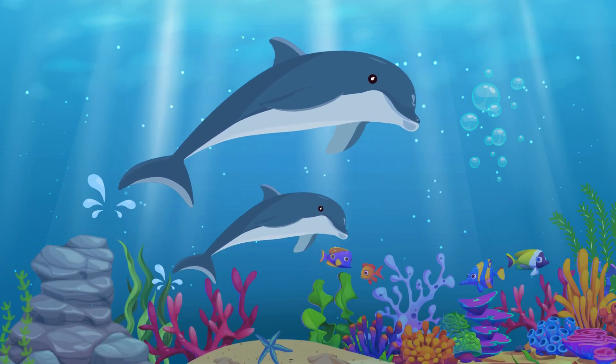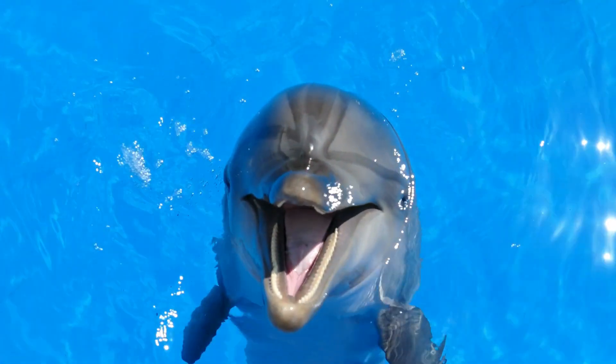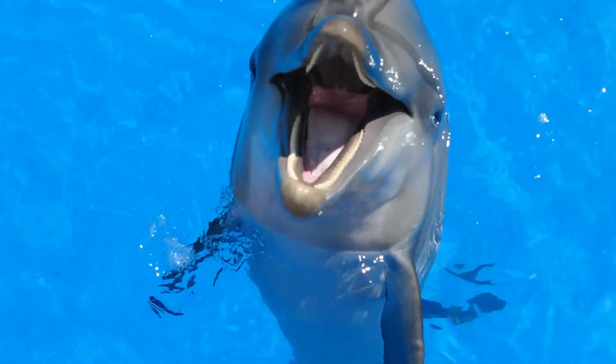Dolphin. Meet the playful dolphin. Dolphins are known for their intelligence and love to jump and play in the water.